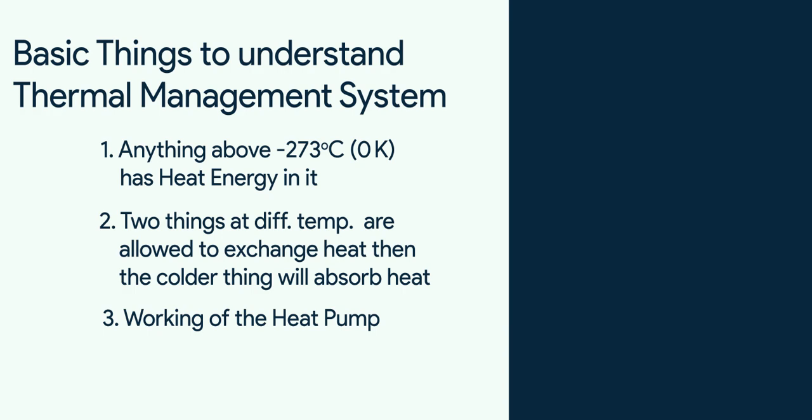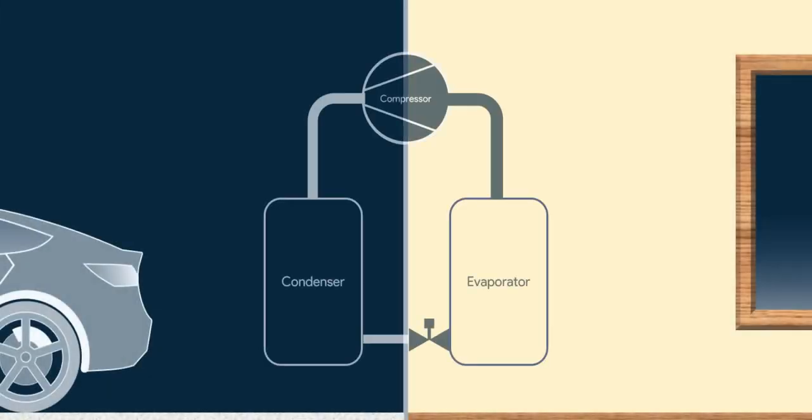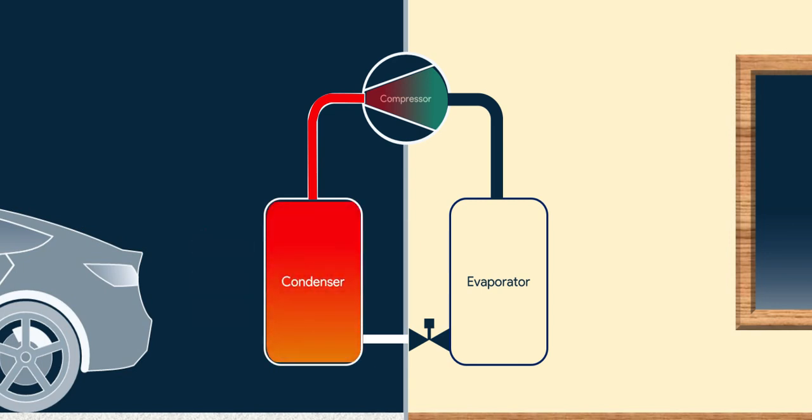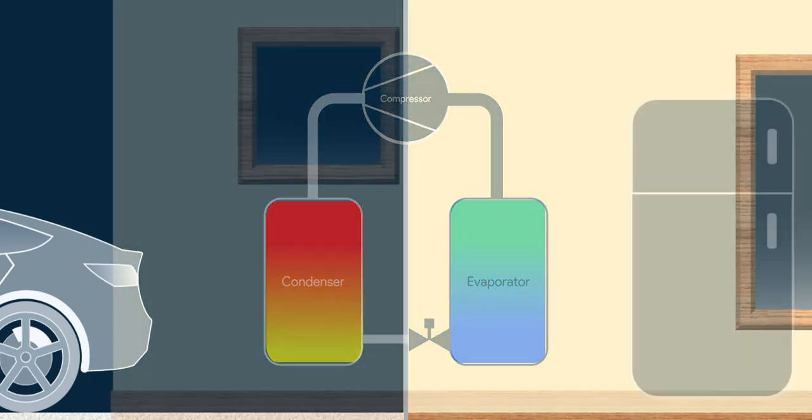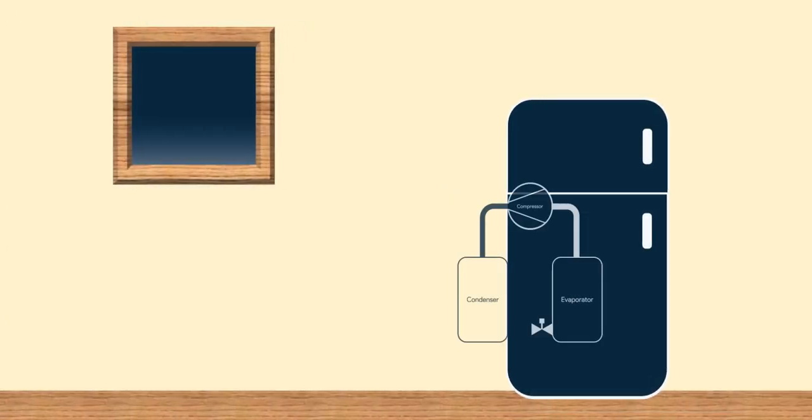Third, the working of a heat pump. It's the same system used in AC and refrigerators. The compressor compresses the refrigerant, which makes the refrigerant hot. Then this hot refrigerant's heat is rejected into the atmosphere in the condenser. Then this normal-temperature refrigerant is expanded in the evaporator, where it further cools down and absorbs heat, ultimately cooling the stuff. Then it goes back into the compressor for the next cycle. This is how it's fitted in room ACs, and this is how it's fitted in refrigerators for cooling.